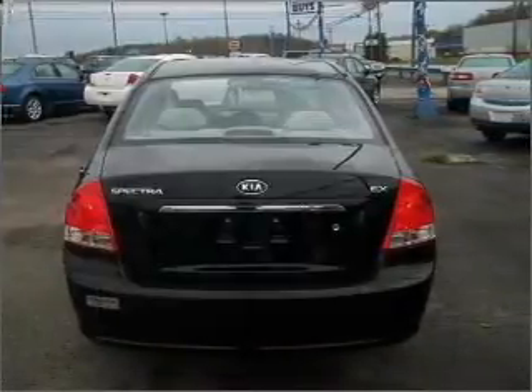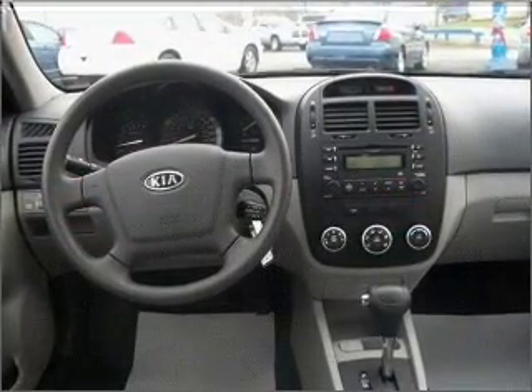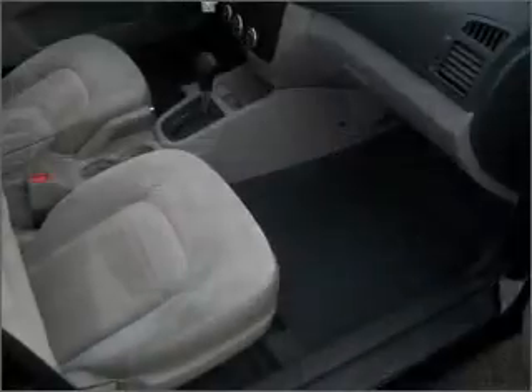Power windows, power steering, power mirrors, an AM FM stereo with a CD player, and an adjustable tilt steering wheel. Call today to schedule a test drive.